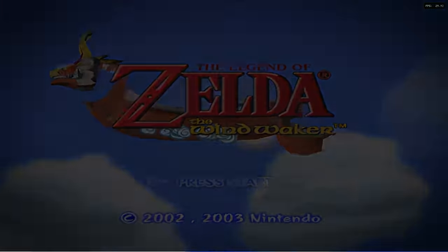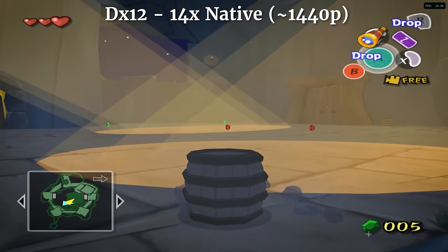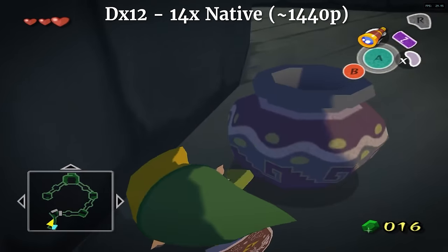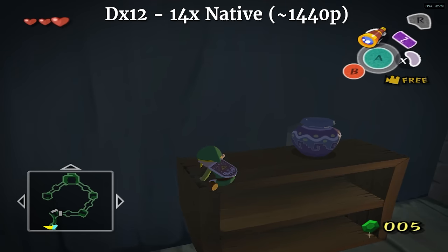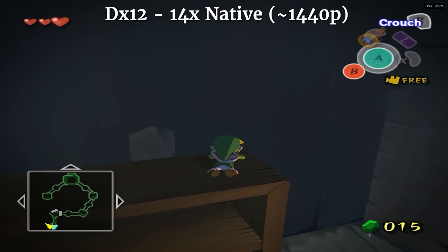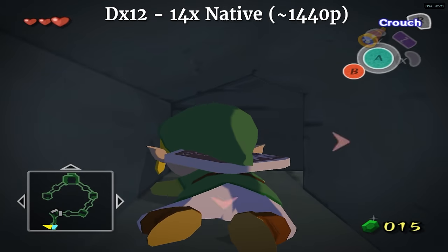Next up we have Wind Waker, a GameCube game that I was emulating through Dolphin. My Dolphin settings were pretty high graphically — in DirectX 12, at 14 times the native resolution, I was getting really good performance locked at 30fps. This isn't a direct comparison to the Xbox, obviously, and Wind Waker is a lighter Dolphin title. But the essentially maxed-out settings give me a lot of comfort that if I do play a tougher game, I wouldn't have any problems.